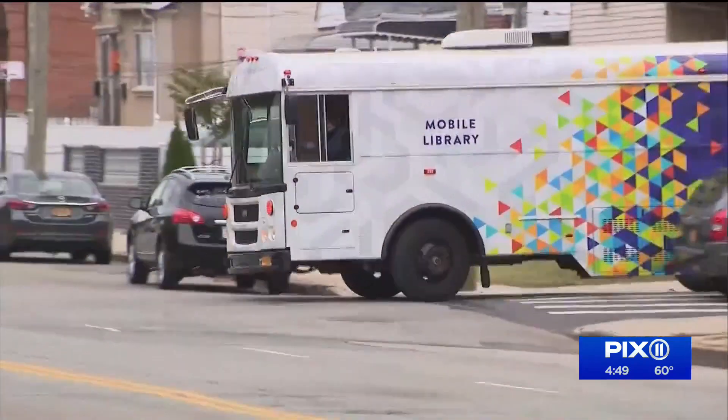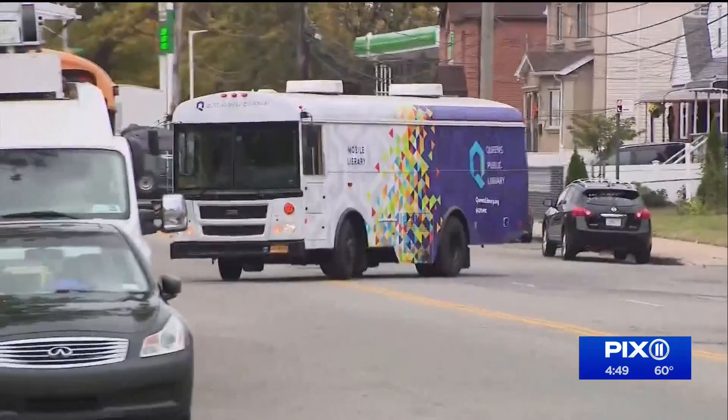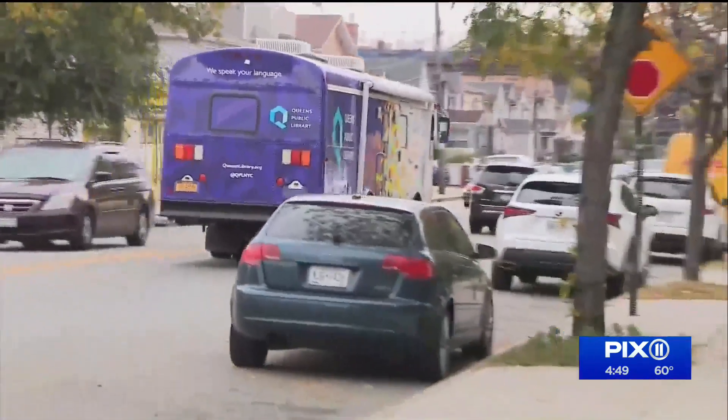The traveling library will be making stops through November 17th. For more information on where it will be headed next, visit our website PIX11.com for a complete list of locations. In South Jamaica, Queens, I'm Stacy Ann Gooden, PIX11 News.